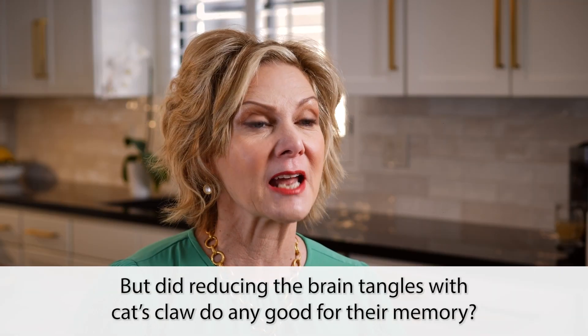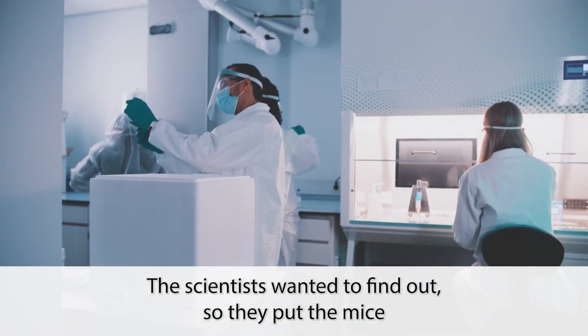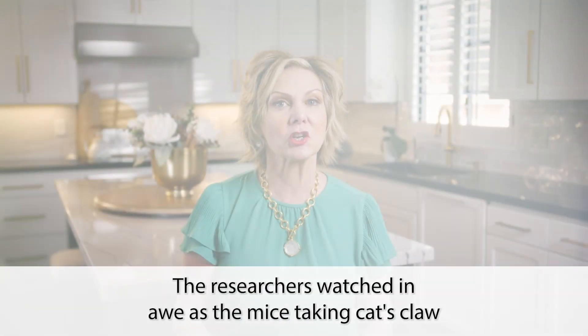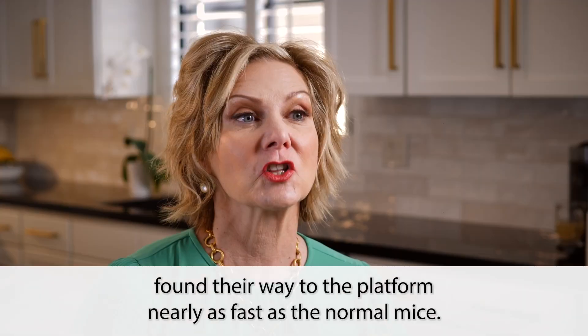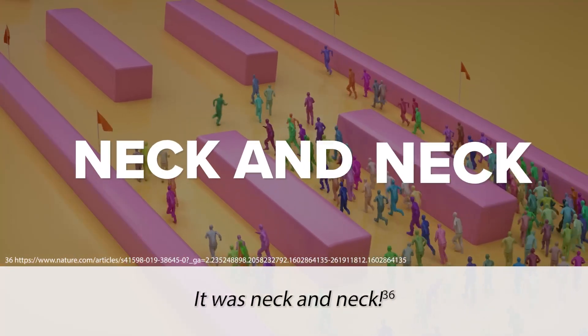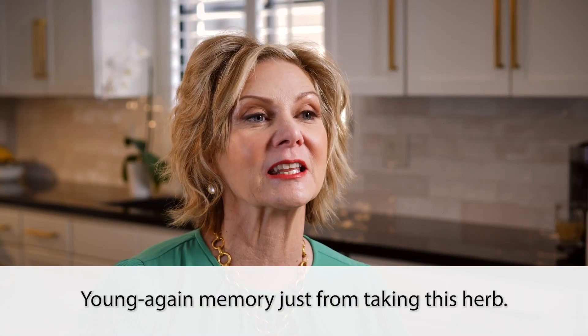But did reducing the brain tangles with cat's claw do any good for their memory? The scientists put the mice back in the maze after taking cat's claw. The researchers watched in awe as the mice taking cat's claw found their way to the platform nearly as fast as the normal mice. It was neck and neck. That's amazing — young again memory just from taking this herb.